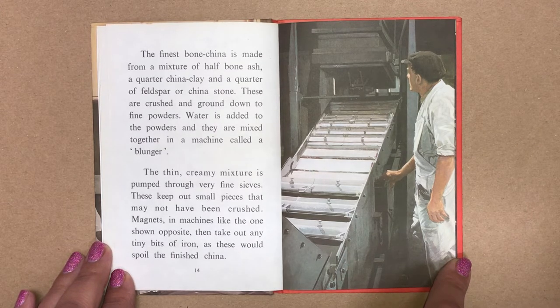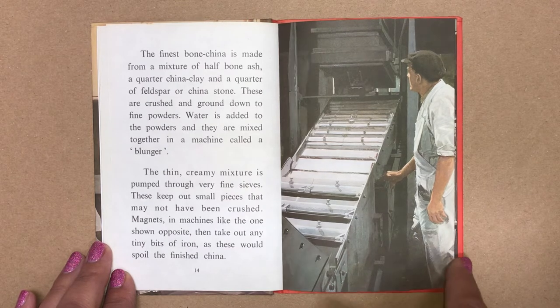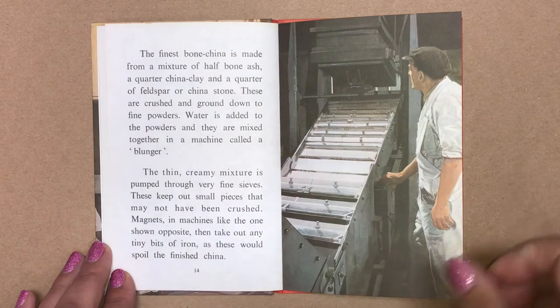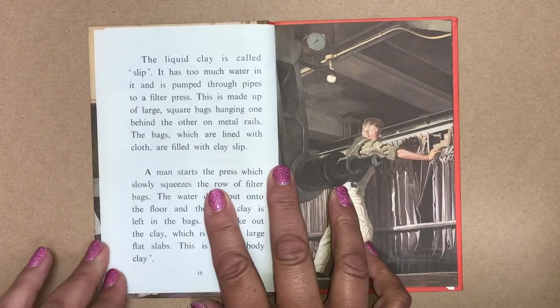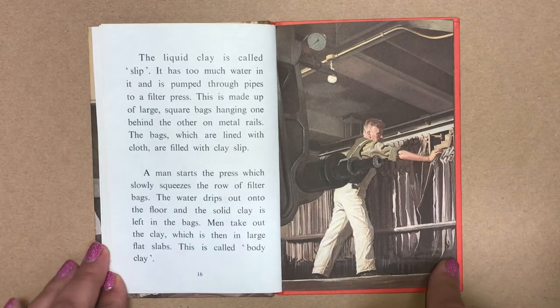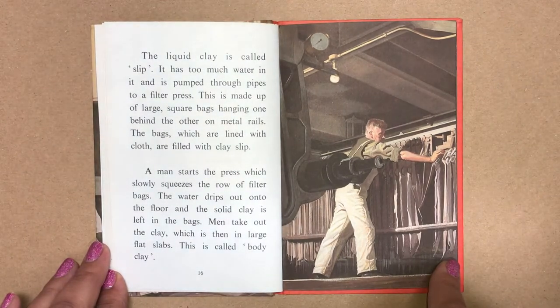Magnets in the machine then take out any tiny bits of iron, as these would spoil the finished clay. The liquid clay is called slip. It has too much water in it and is pumped through pipes to a filter press.